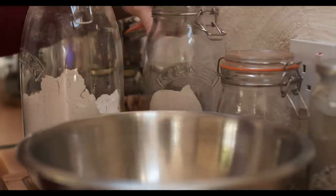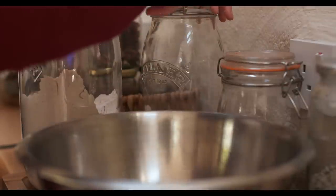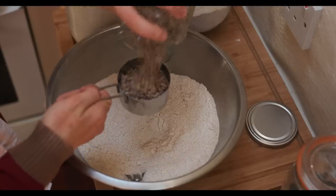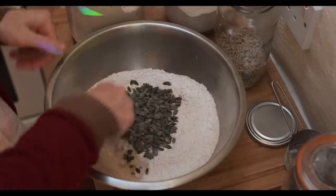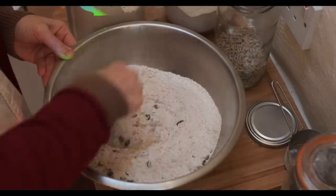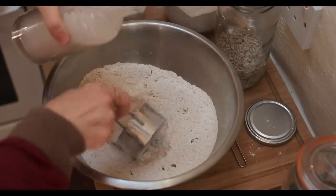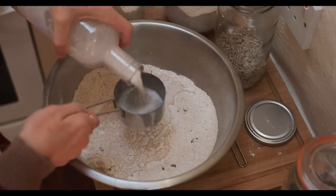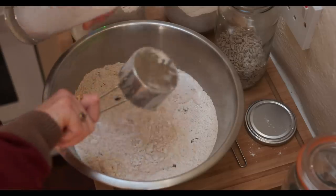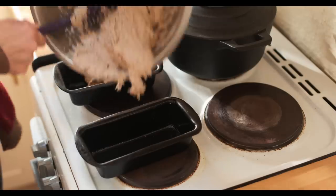The next thing I've stopped buying is bread. It's another processed food that, again, once you start you'll never stop. I make soda bread, which is super easy and quick to make, and of course you know exactly what's going in there. You can put in the flour you like, the seeds you like. What I'll do is make one loaf for now and slice and freeze the second loaf to use at a later time.